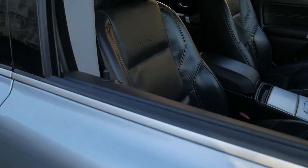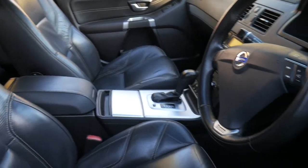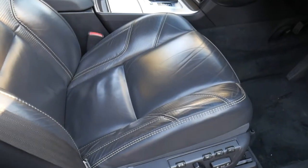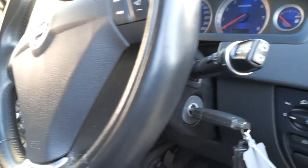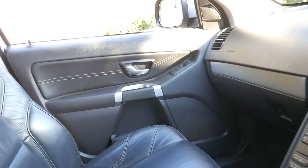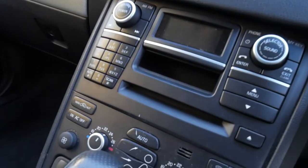The R-Design gets you these beautiful bucket leather interior seats that are electrically operated and have memory settings on the driver side only. This car has travelled 83,000 kilometres from new and you can see it's in extremely good condition. You've got the R-Design decal on the steering wheel, and it really is a credit to the previous owner.